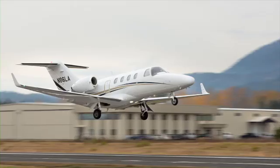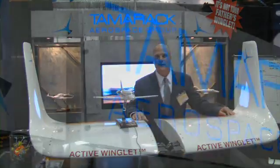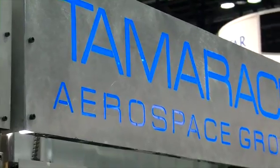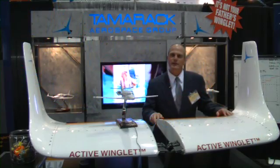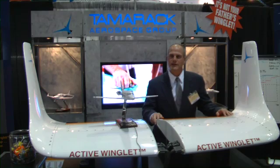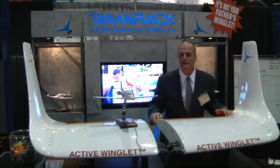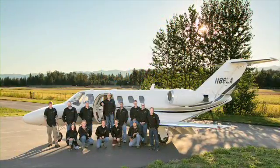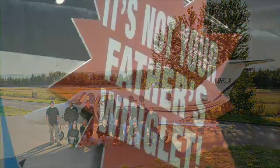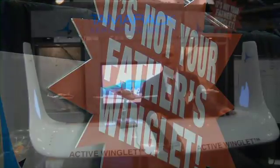Your first hour is 900 pounds, and then subsequent hours are 600 if you decide to go to FL410. And it flies great at 41. We expect that in about a year from now we'll be able to offer this for sale to the public on the Citation. The cost on the Cirrus is $59,000, and the CJ will be running at around $200,000. We're just really excited about this whole technology — this new winglet 2.0 is what we call it.